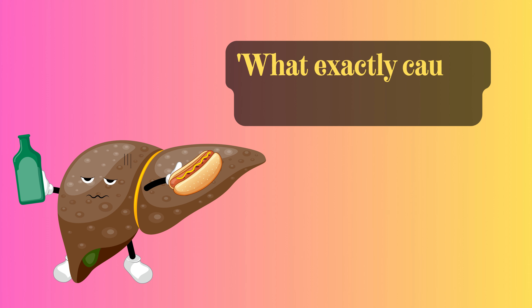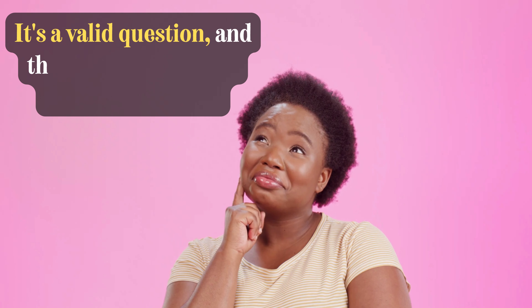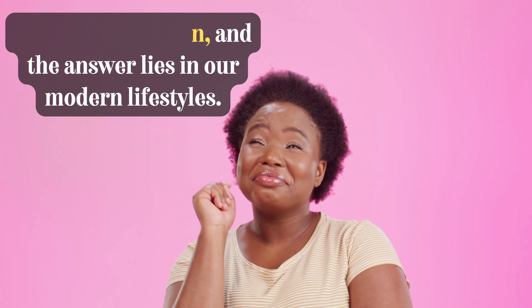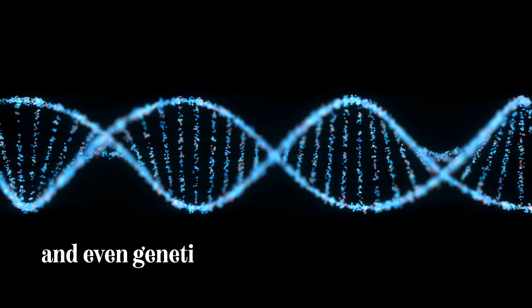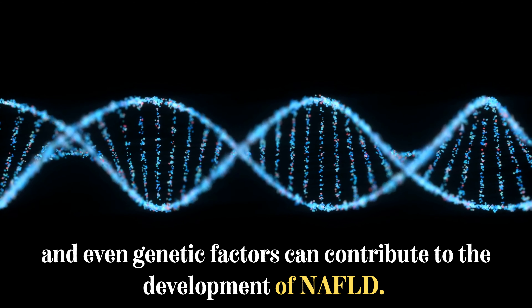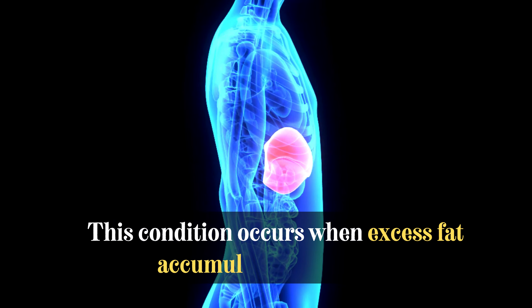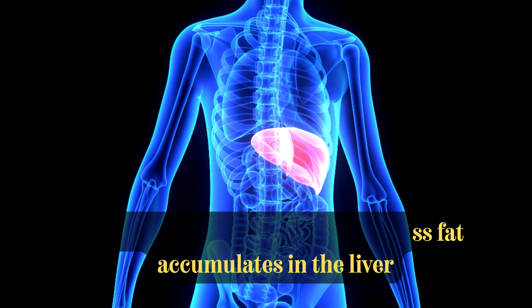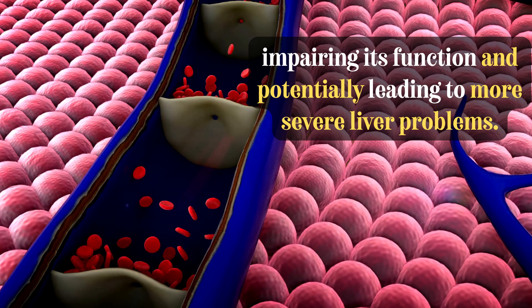You might be wondering: what exactly causes fatty liver disease? It's a valid question, and the answer lies in our modern lifestyles. Poor dietary choices, high sugar and fat intake, sedentary habits, and even genetic factors can contribute to the development of NAFLD. This condition occurs when excess fat accumulates in the liver, impairing its function and potentially leading to more severe liver problems.